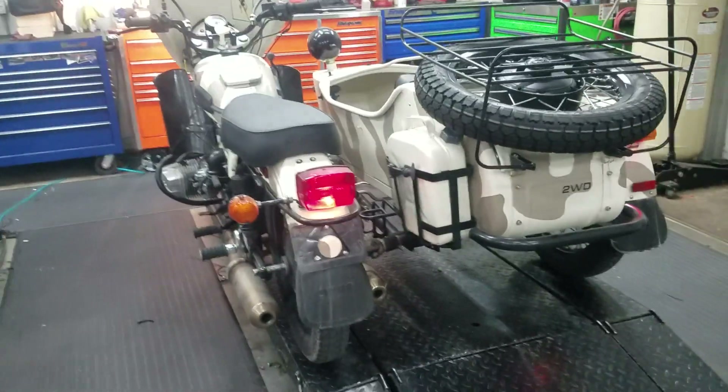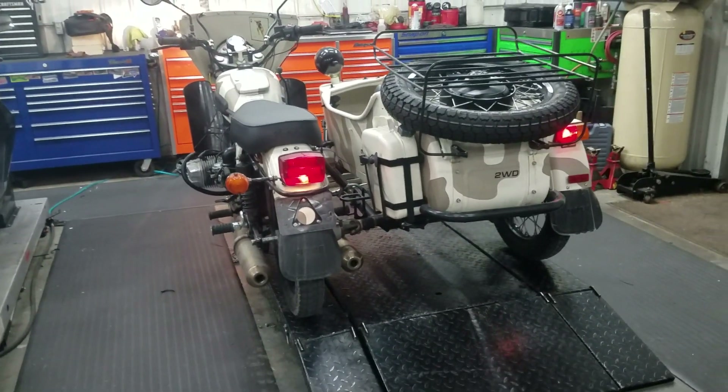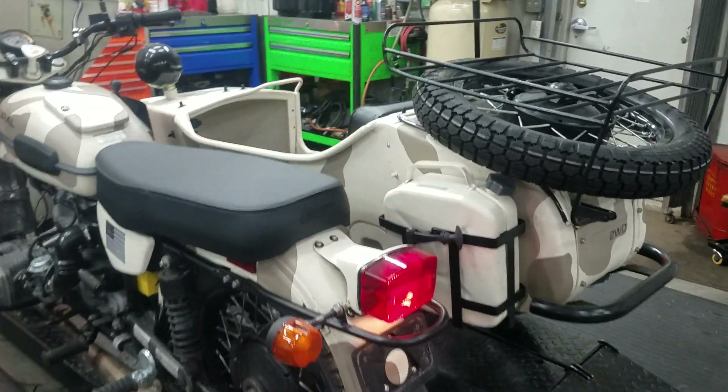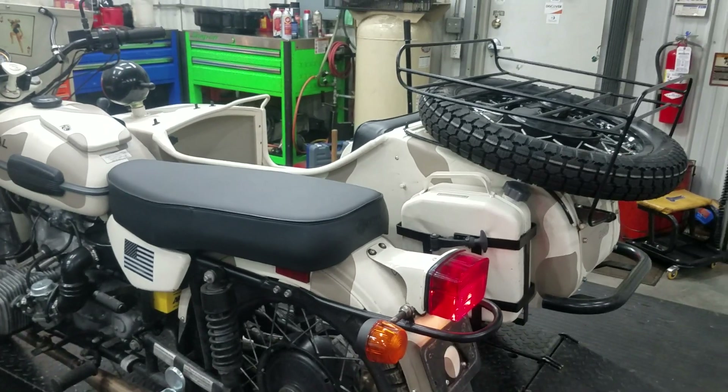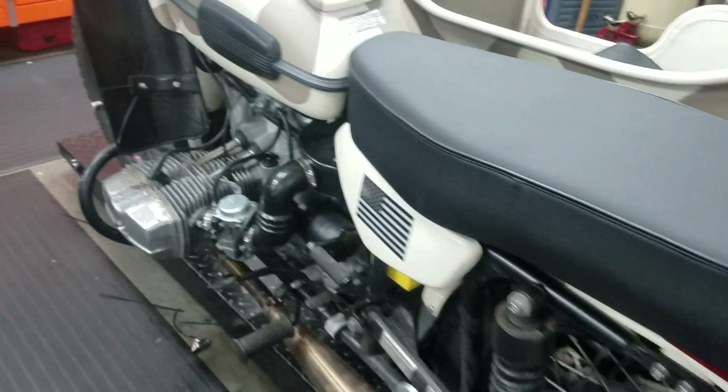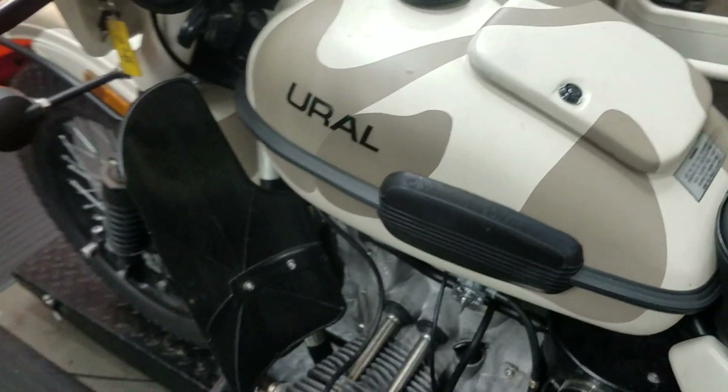Price-wise, it just depends on how good it looks once we get it cleaned up and how much of the oxidation comes off. We're probably going to be in the nine-thousand-dollar range, give or take. Very good machine — ready to roll, ready to travel.